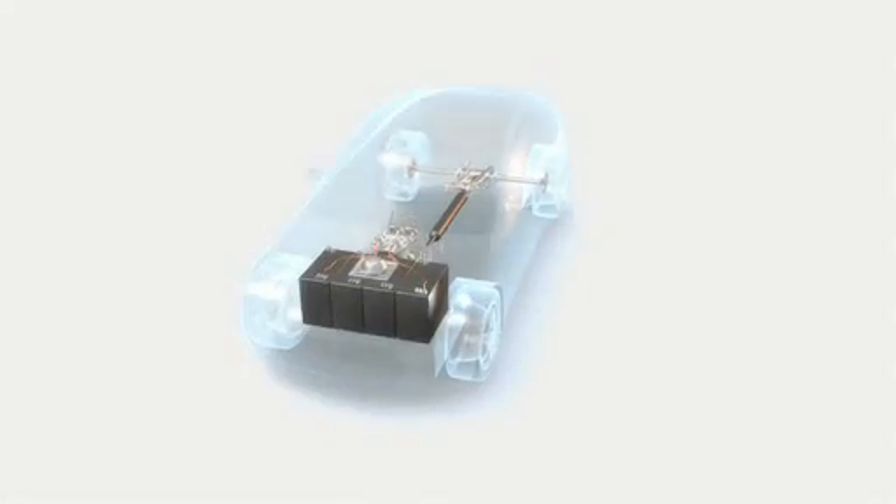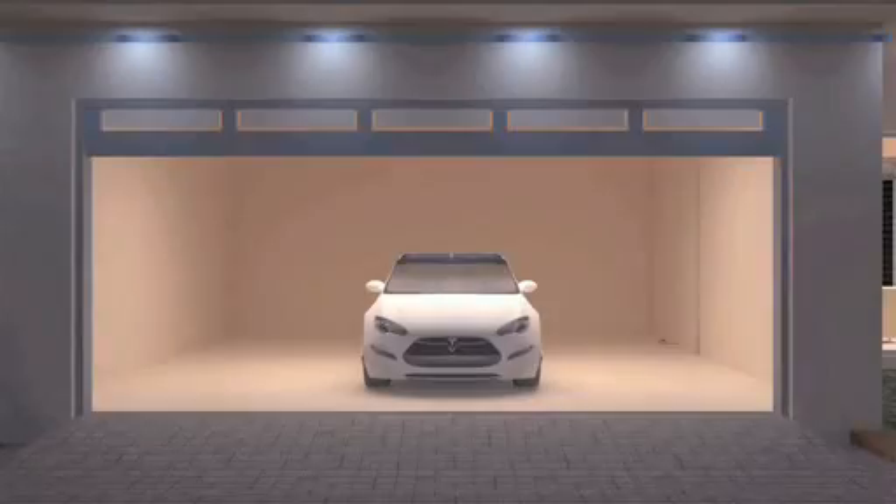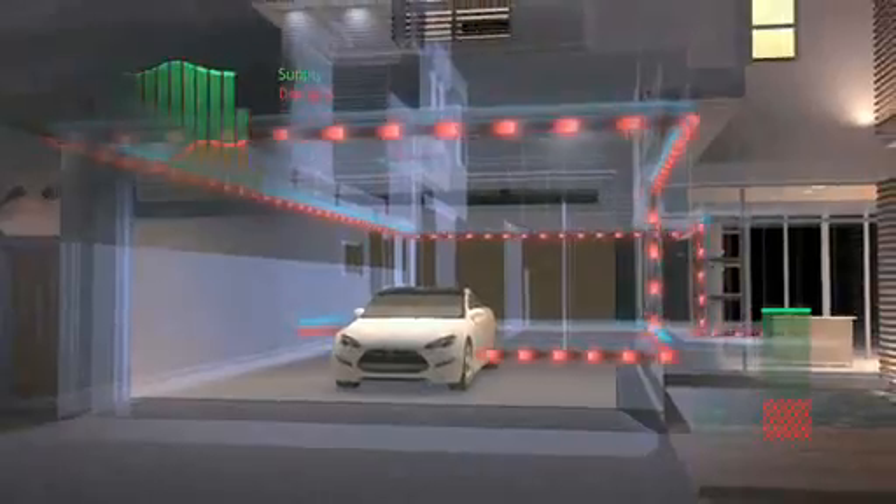In addition, new devices such as plug-in hybrid electric vehicles can consume as much energy as an entire household. All this is very likely to lead to further increases in the use of energy and higher costs in the future.